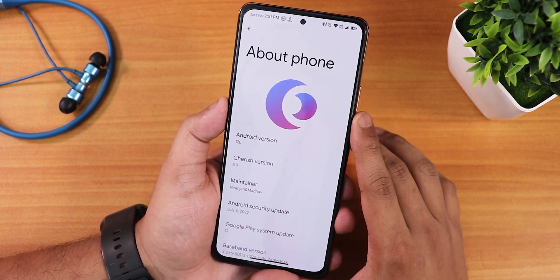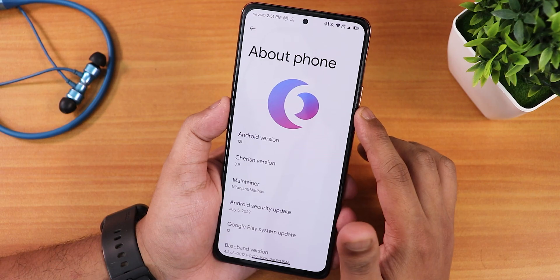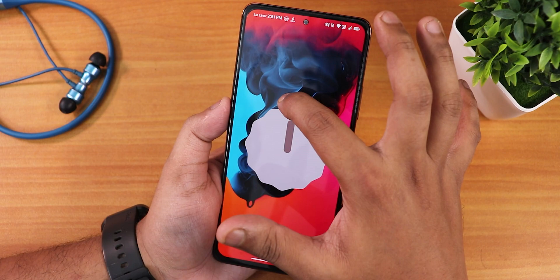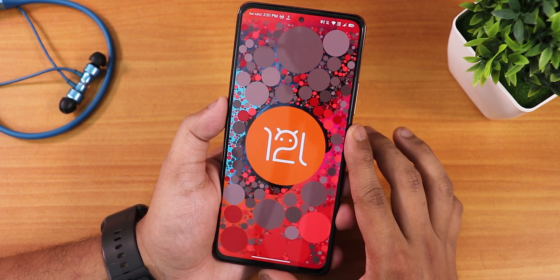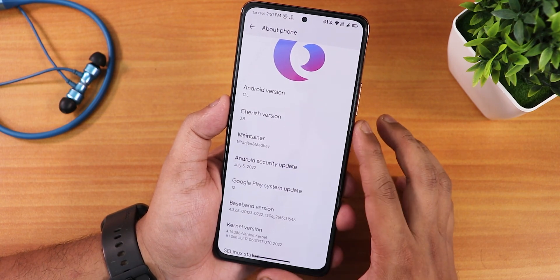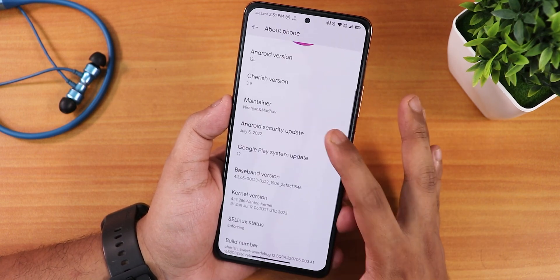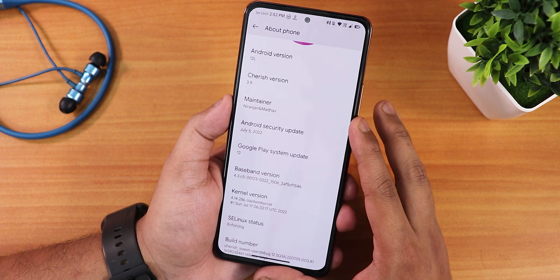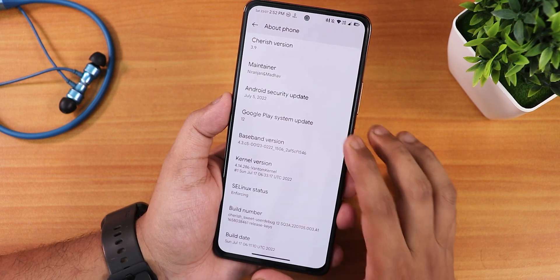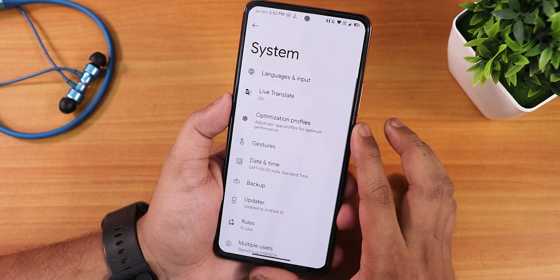This is how the About section looks — on top we have the CherriesOS logo, Android version shows as Android 12L, and tapping it reveals the Android 12L easter egg. We have CherriesOS version 3.9 right here and the maintainers Niranjan and Madhav — huge thanks to the developers. The security patch is July 5th 2022, the stock kernel is the Phantom kernel, SELinux status shows as enforcing, and the build date is July 17, 2022.